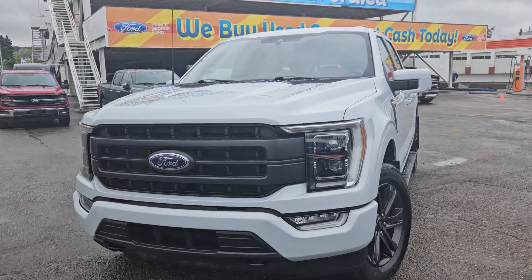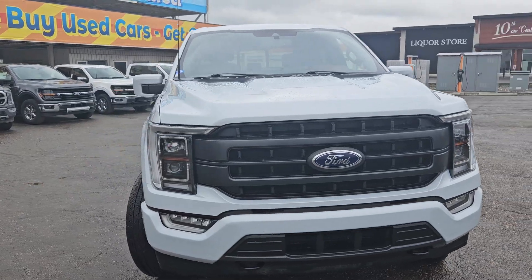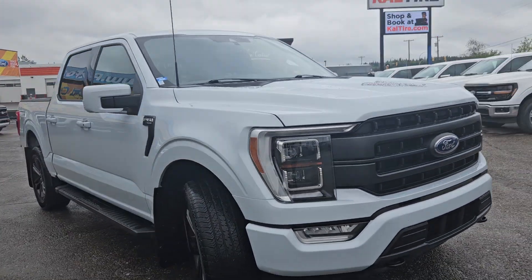Hello, it's Emily coming at you from Prince George Ford, and today we are looking at the 2021 Ford F-150 Lariat.